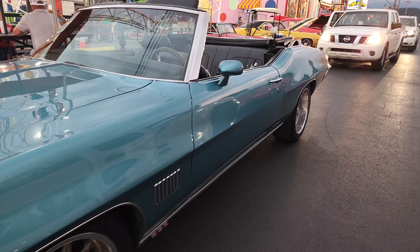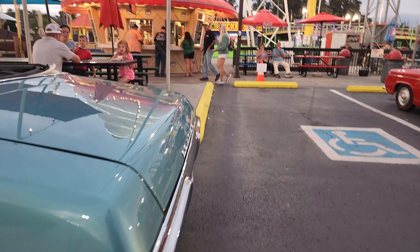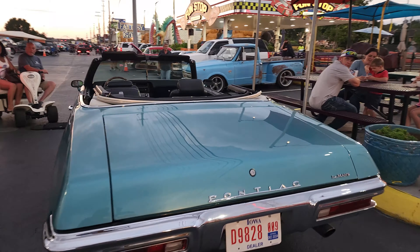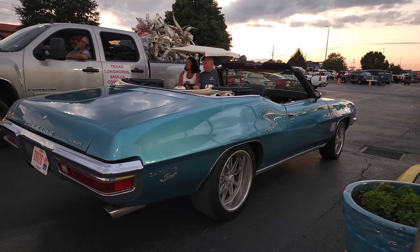Convertible — is that a '70 Le Mans? Le Mans Sport maybe. I'm gonna go with '70 — tell me if I'm wrong, tell me if I'm right, just tell me something. Good looking car.